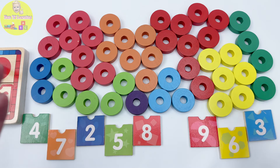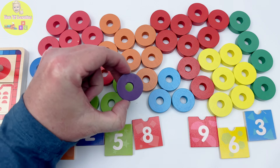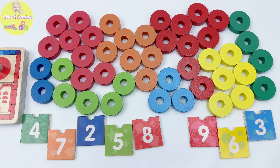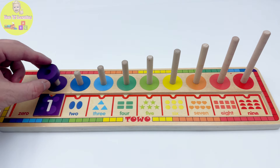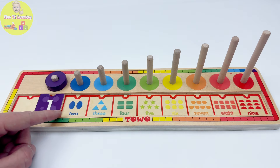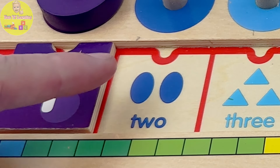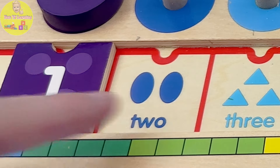Do you see a purple ring? Yeah, this is a purple ring. Do you see any more? Me neither. One purple ring. Our next piece is the number two. And look, it's blue. We have one, two blue ovals.